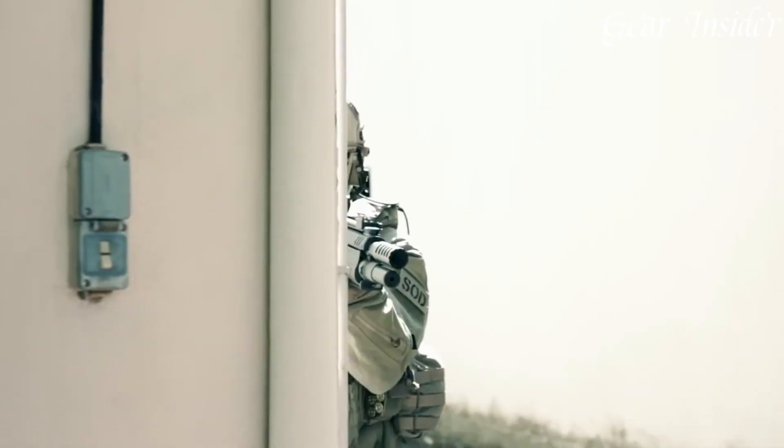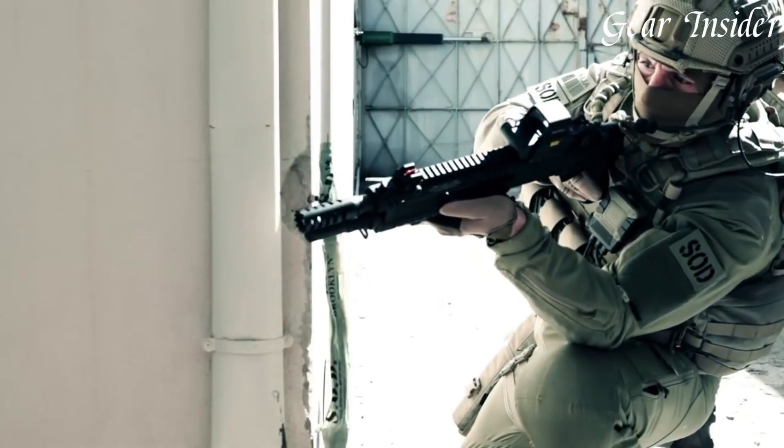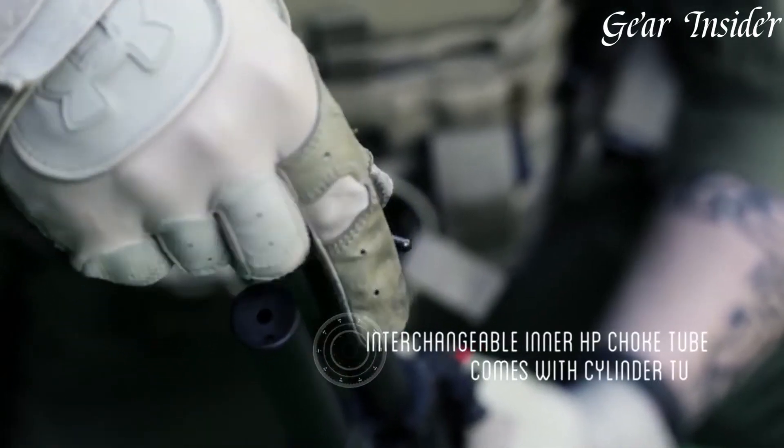Embrace the fusion of form and function with the Fabarm STF-12 Compact Shotgun, where compact design meets uncompromised performance for the modern shooter.